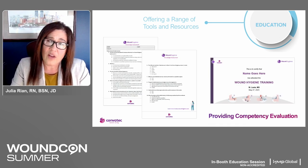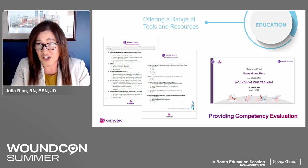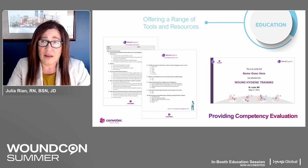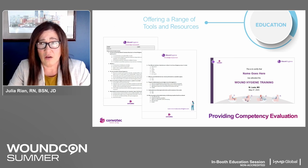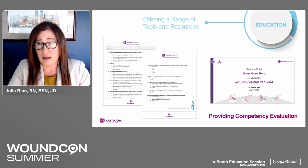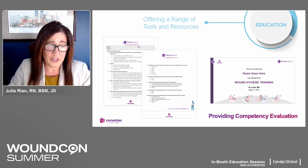When we provide education to staff, it's important to quantify that education and make sure it has given clinicians competency in the material. There is various testing and surveys to test content, with provision of a certificate when training is completed by the clinicians.